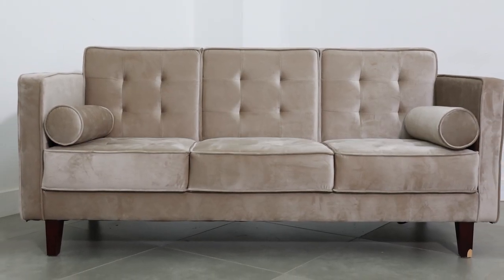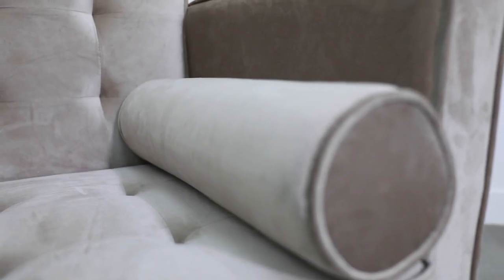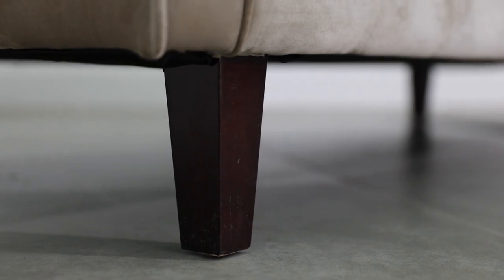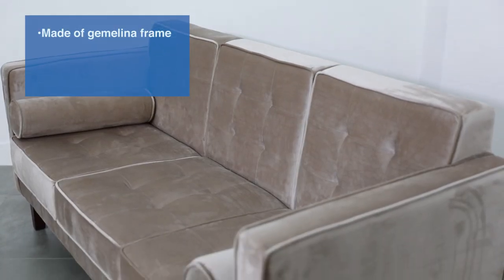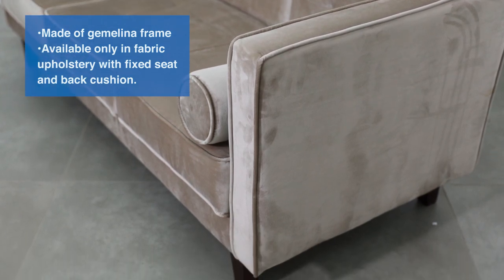Camrose is a locally made product and it's available in one, two, and three seater. The two and three seater have two bolster pillows for extra comfort and support. With its tapered wooden legs and low slung seating, you can tell it has this retro vibe. It's made of G-Molina frame and is only available in fabric upholstery with a fixed seat and back cushion.